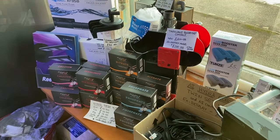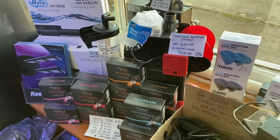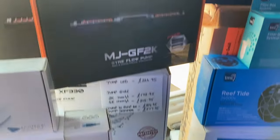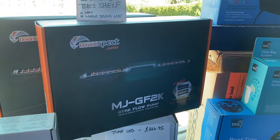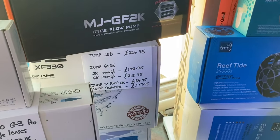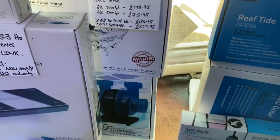We've passed some of the ex-display models and special offers that we have here — a quick look to see if anything takes your fancy. We are also doing 15% off on any of the new gyres here — so the Gyre Jumbo or the XF330s, and the return pump.